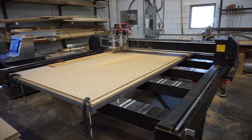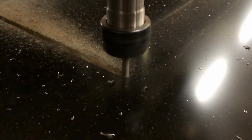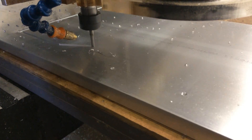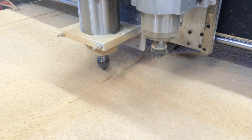It can cut with more precision and power than ever before, making easy work of materials such as aluminum composite material, aluminum plate, hard and soft woods, MDF and other composite materials, and so much more.